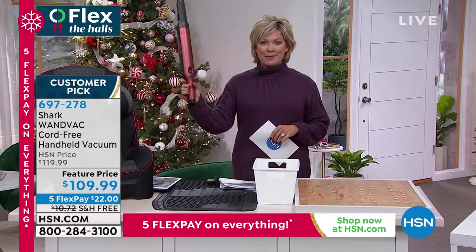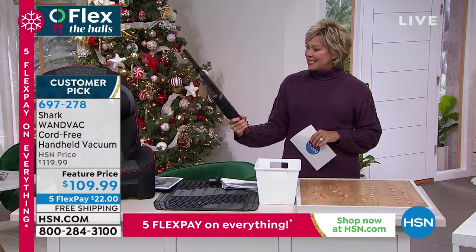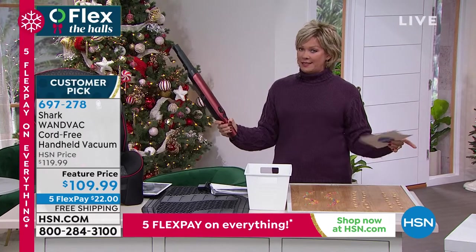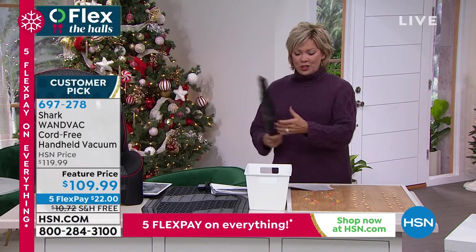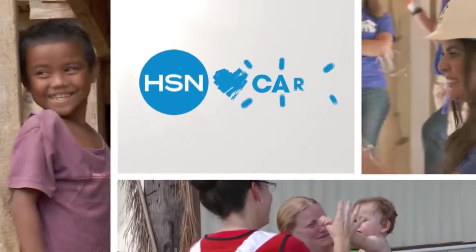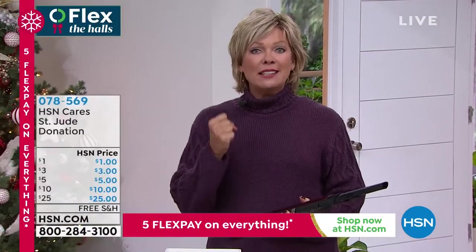697278 is the item number. This paprika color is just screaming today — everybody is loving it, it's like a cinnamon-y color. The black is also another must — who can go wrong with black? It's item 697278. Thank you for your orders. We've got so much to share with you in these couple of hours. HSN Cares.